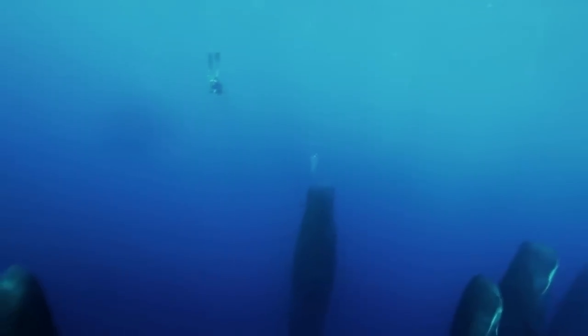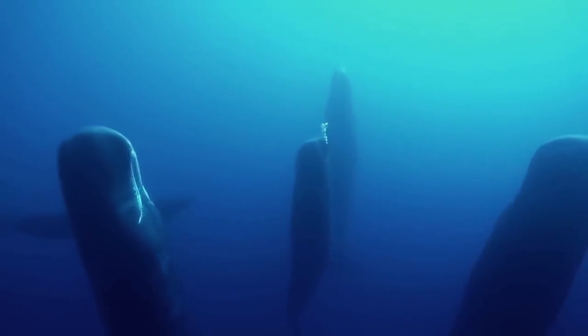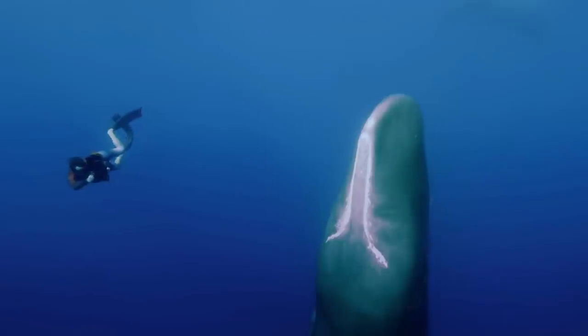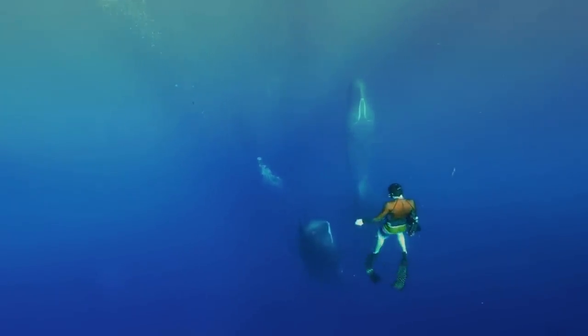With their sleeping, whales are known to nap for about 10 to 15 minutes, which is a pretty short time considering their size. This form of sleeping is called drift diving, and if you're wondering how they'd survive being motionless in the water, these animals sleep with half their brain active so they can stay afloat and surface to breathe.